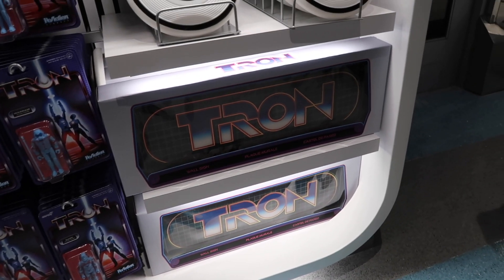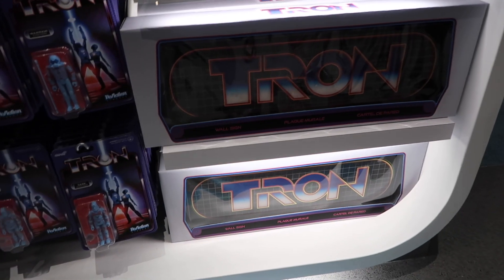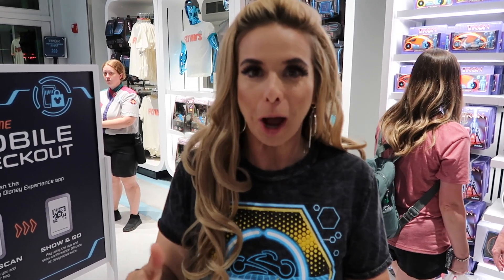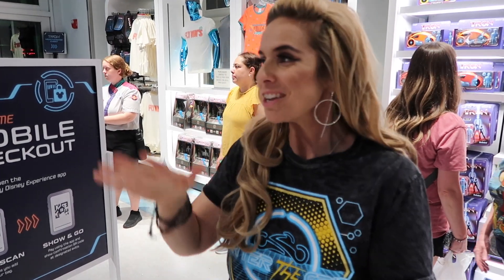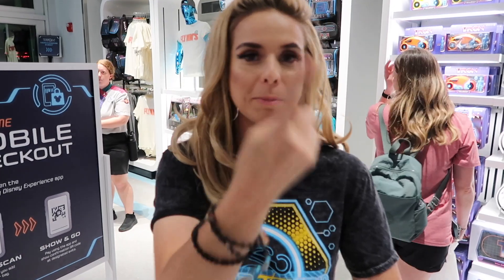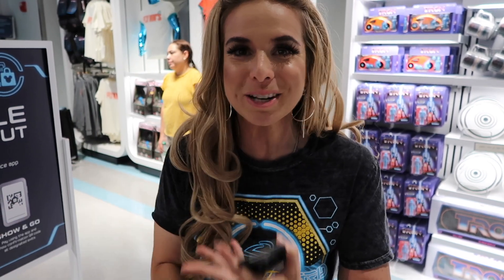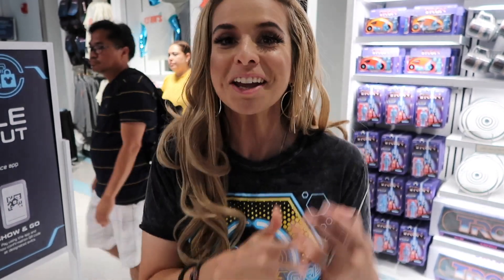At first I thought this was a hoverboard like Marty McFly's, but it's actually a wall sign. My favorite thing about the shop, honestly, has been all the friends we've made. Everybody's been so excited — they like the movie Tron, both the first one and the second one. We've actually made a ton of friends today. Just goes to show, even hanging out in Disney stores can be a blast. Say hello to somebody — trust me, you'll make friends here in Disney World.